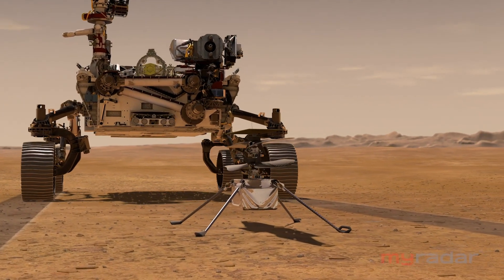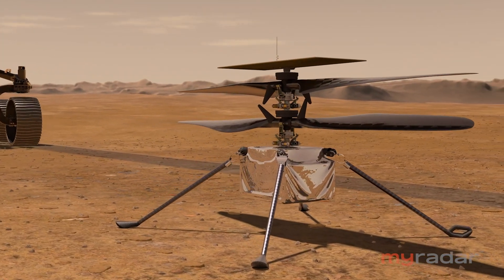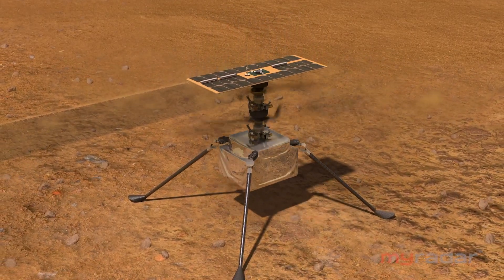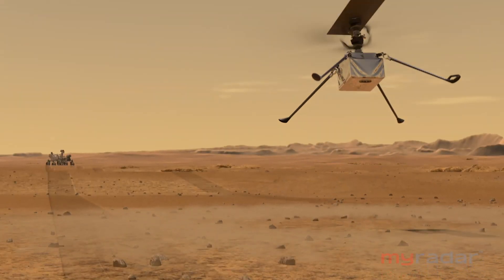The gravity is about one-third of Earth's, and the carbon dioxide atmosphere is much thinner — about 1 percent compared to here on Earth. Even though you're able to lift, you have to spin very fast to lift.